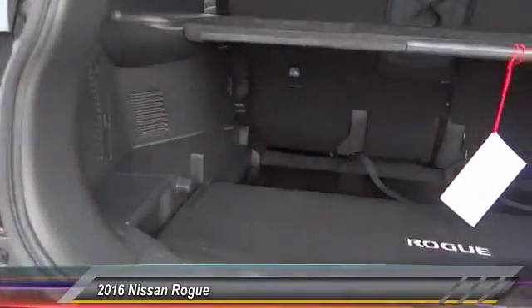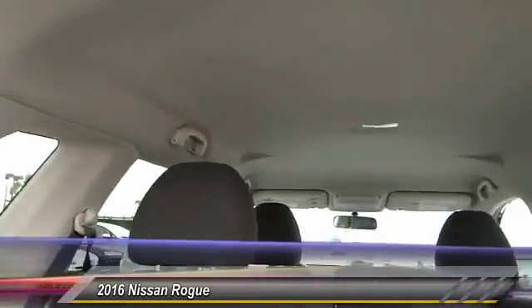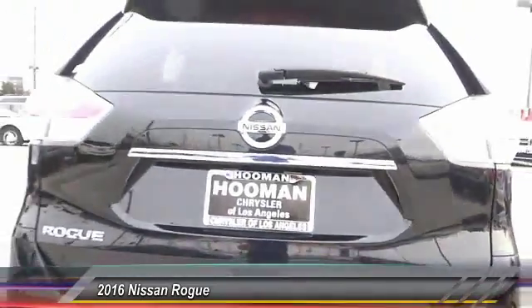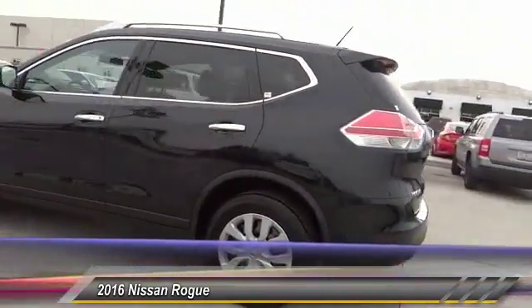This vehicle has less than 3,000 miles. Here are some of this vehicle's great options: traction control, air conditioning, dual airbag, power steering, four-wheel disc brakes, center armrest, power windows, rear window defroster, electronic stability control, trip computer.